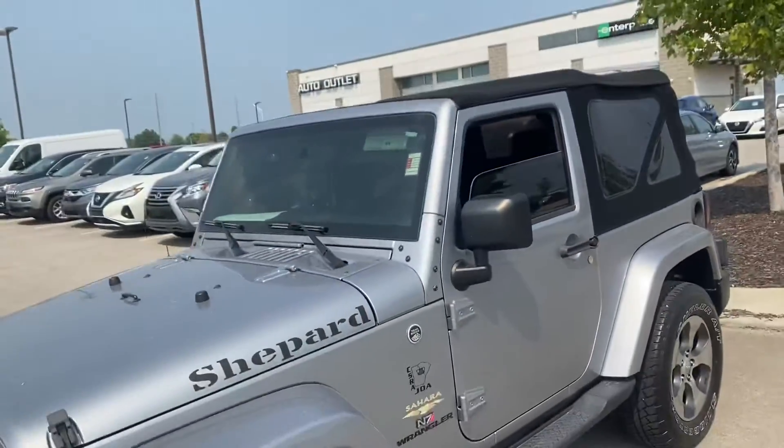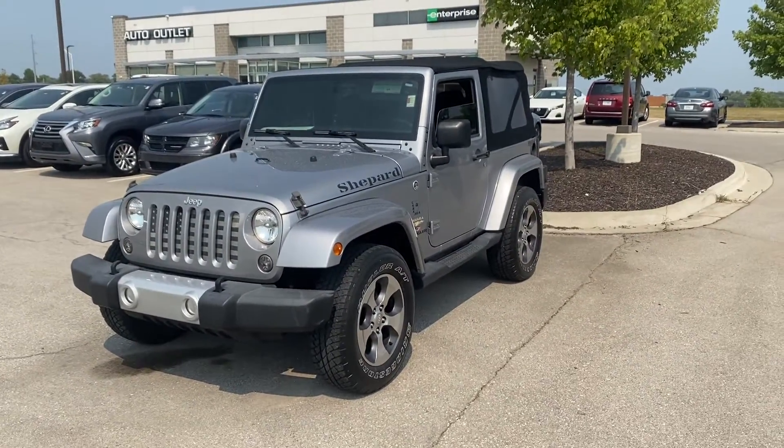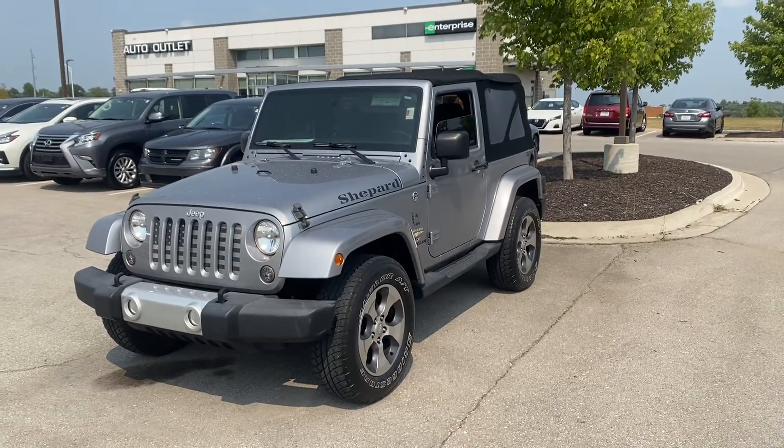So don't hesitate to give me a call. My name's Scott, I'm with Premier Auto Outlet. When you make that call, the number's 913-940-8801, and I look forward to hearing back from you.